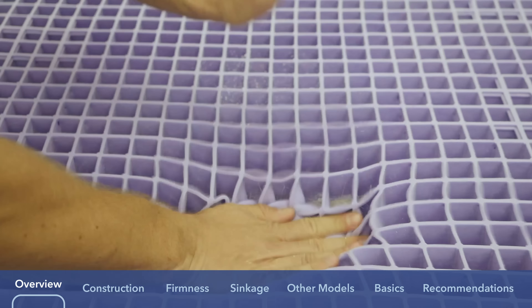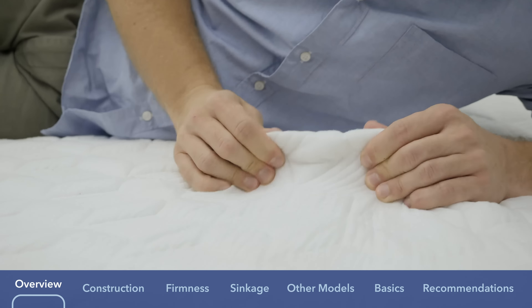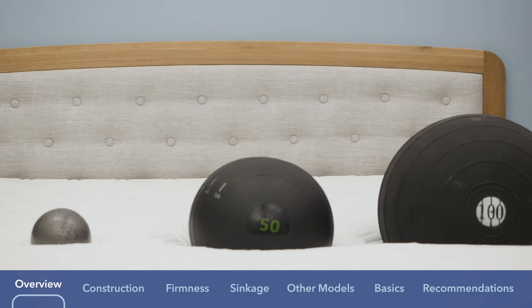I'm going to talk about the different materials used, the feel and firmness of both mattresses, as well as some other tests that we put all the mattresses here at Sleepopolis through.